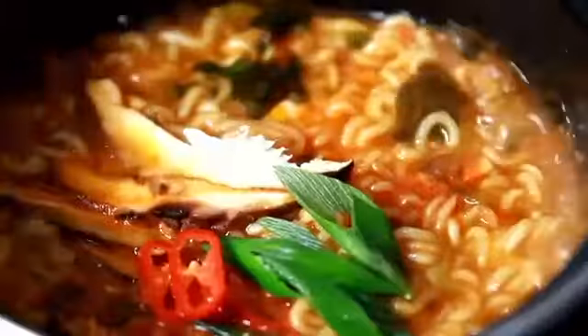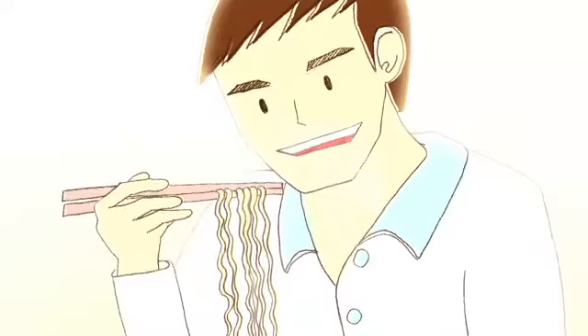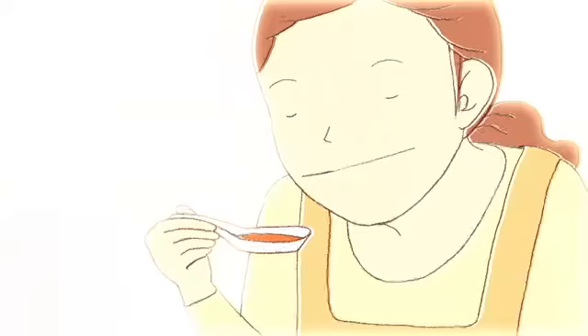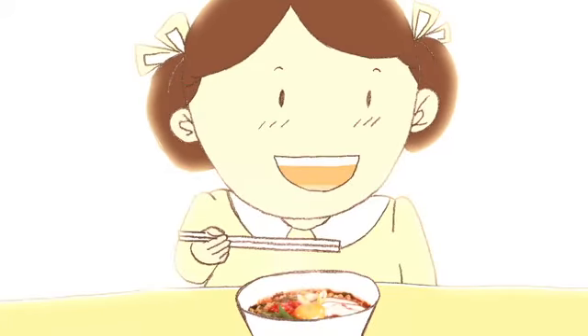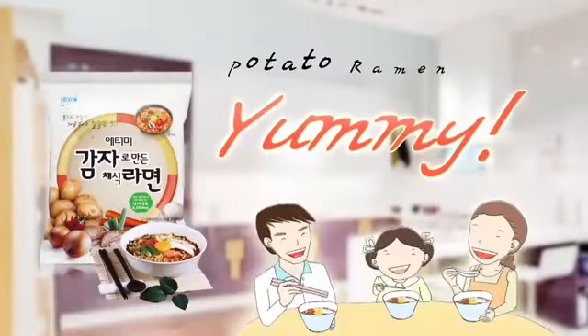It's our family's favorite. Wow, it's full of flavor. It's deliciously spicy. Mom, more please. Yummy Yummy Atomi Potato Ramen.